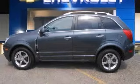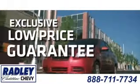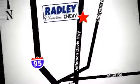Come see it today. We have a huge selection, exceptional customer service, and the exclusive low-price guarantee. Conveniently located at 3670 Jefferson Davis Highway in Fredericksburg. Radley Cadillac Chevrolet.